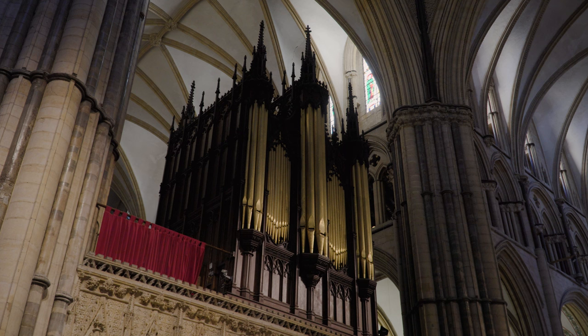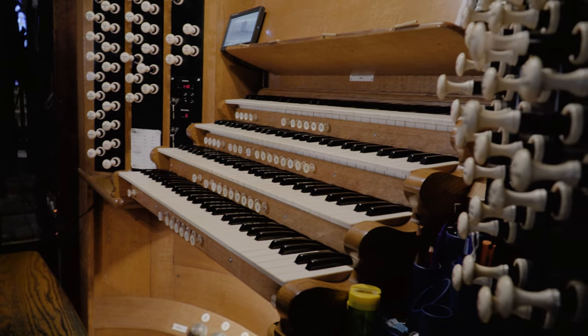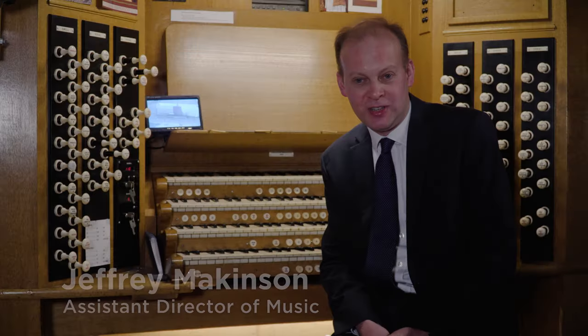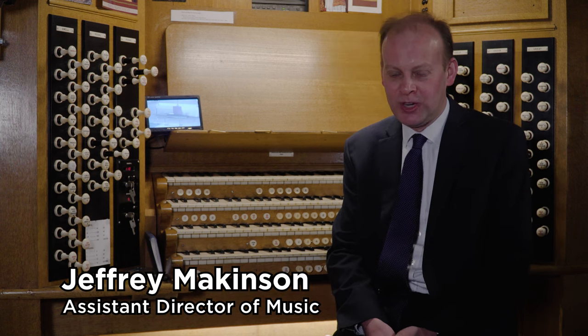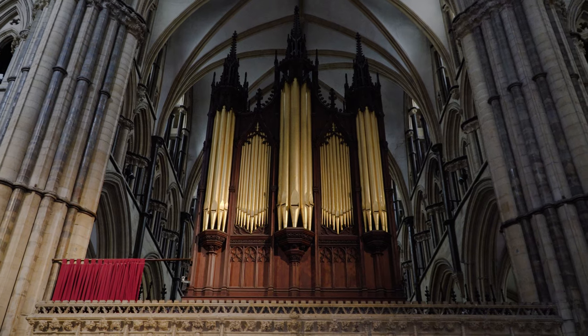The cathedral organ was built in 1898 by Father Henry Willis, who was an organ builder based in London. He built a number of cathedral instruments, including St Paul's Cathedral, Winchester, Salisbury, and Truro, to name a few, as well as a number of concert hall instruments.